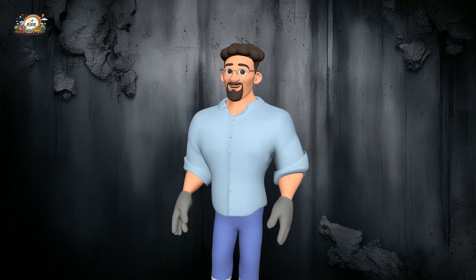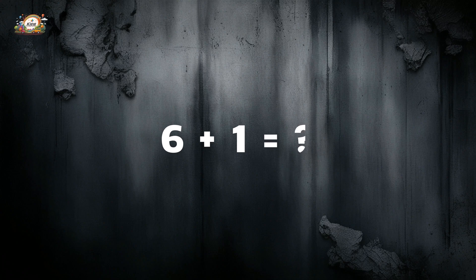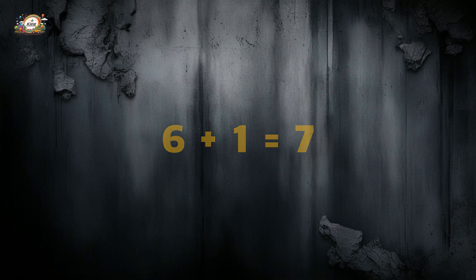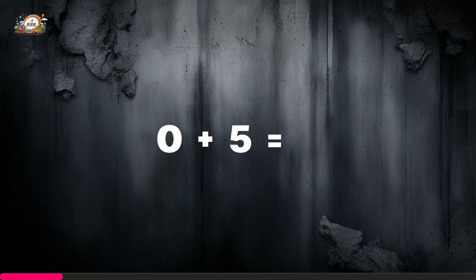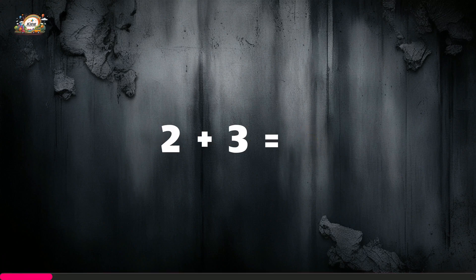Now let's see if you can solve these on your own — I'll give you a few seconds for each question. Six plus one is equal to... seven! Zero plus five is equal to... five! Two plus three is equal to... five!